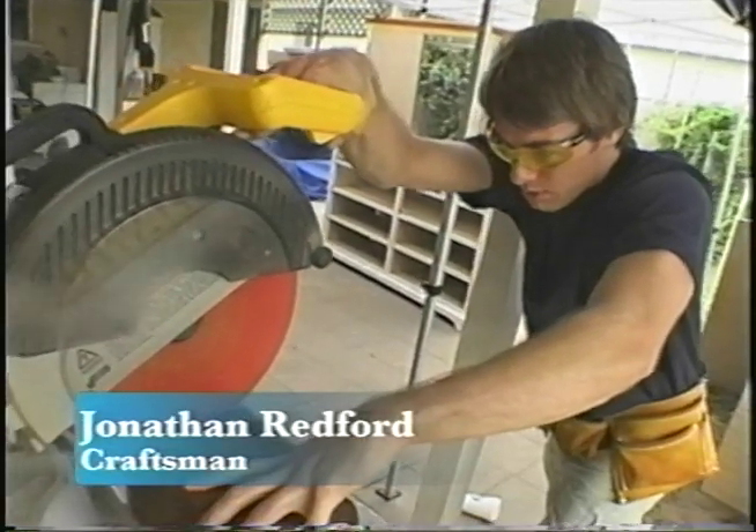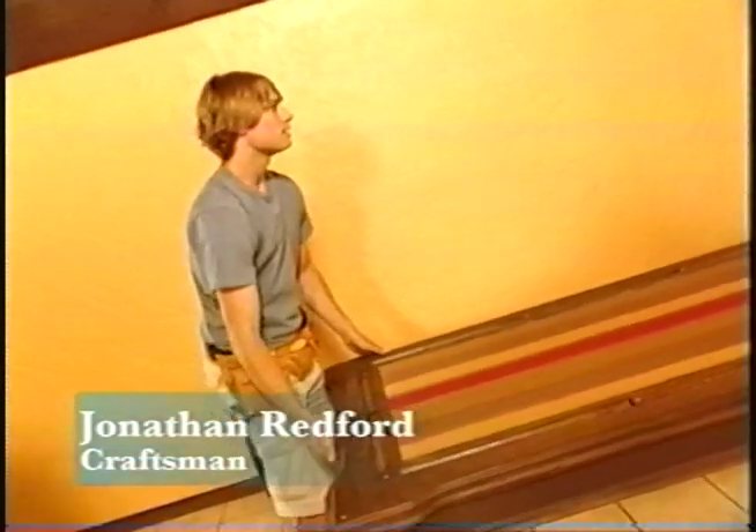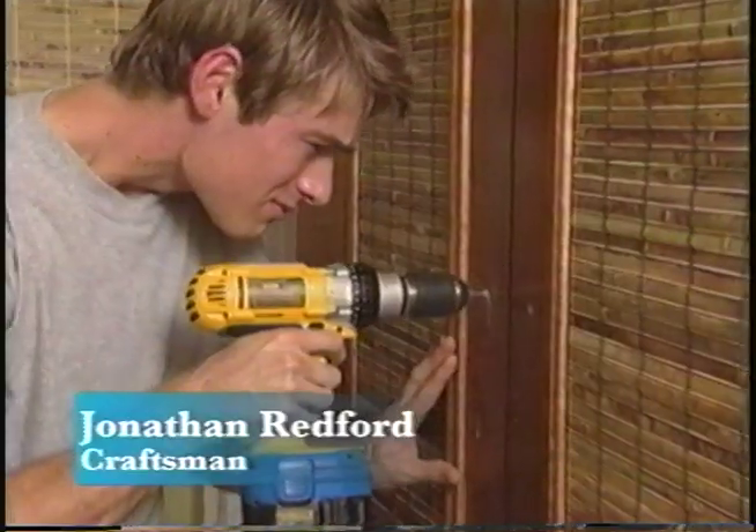Jonathan Redford will head up our team of builders to make all of our projects come to life. Assisted brilliantly, I might add, by master craftsman Jonathan. Jonathan Redford will make our ideas come to life.